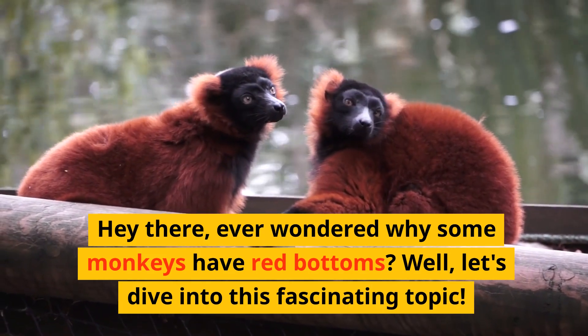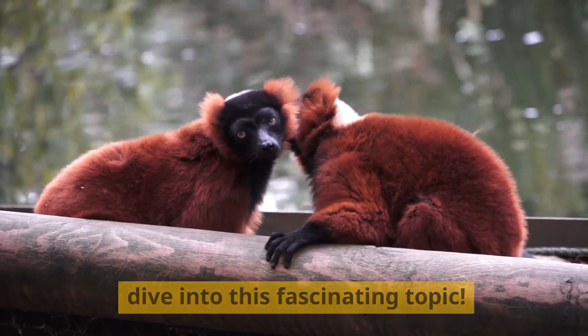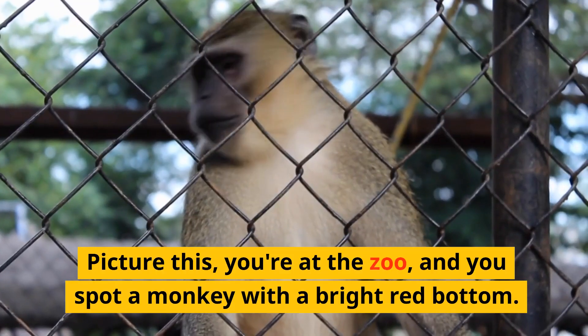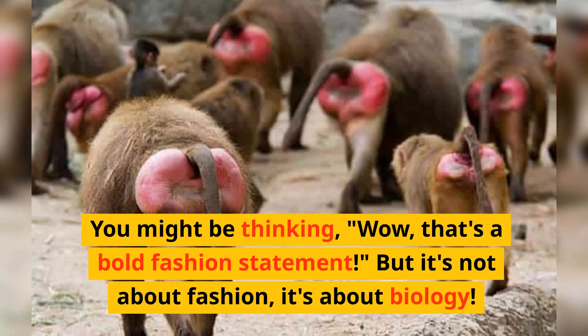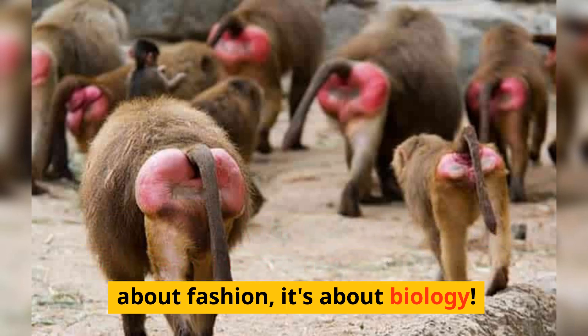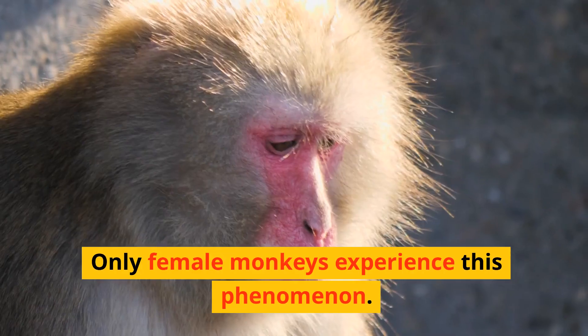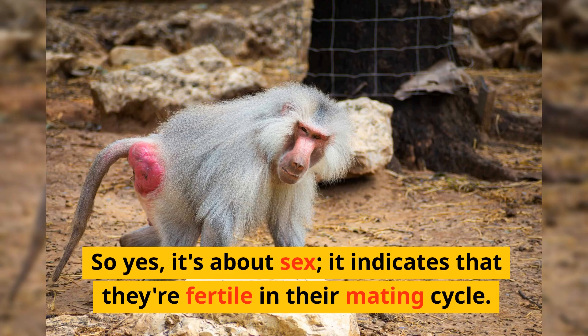Hey there! Ever wondered why some monkeys have red bottoms? Well, let's dive into this fascinating topic. Picture this: you're at the zoo and you spot a monkey with a bright red bottom. You might be thinking, wow, that's a bold fashion statement — but it's not about fashion, it's about biology. Only female monkeys experience this phenomenon.